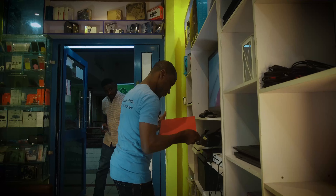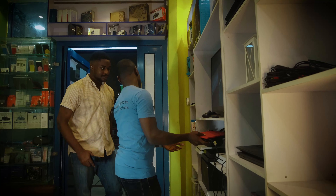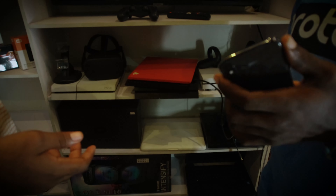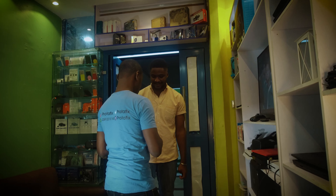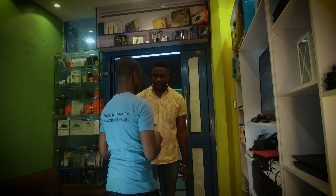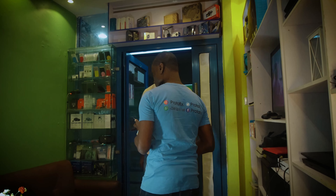What makes Protafix different from other repair businesses is we deliver top-notch services to our customers. We are very detailed in what we do. So when we are engaged for a repair service by the customers, from every stage where we are doing the repairs, we always give the customers feedback to tell them what has happened on their system.